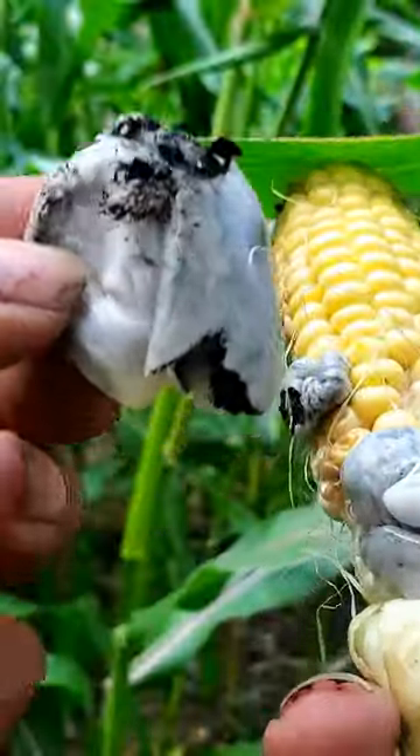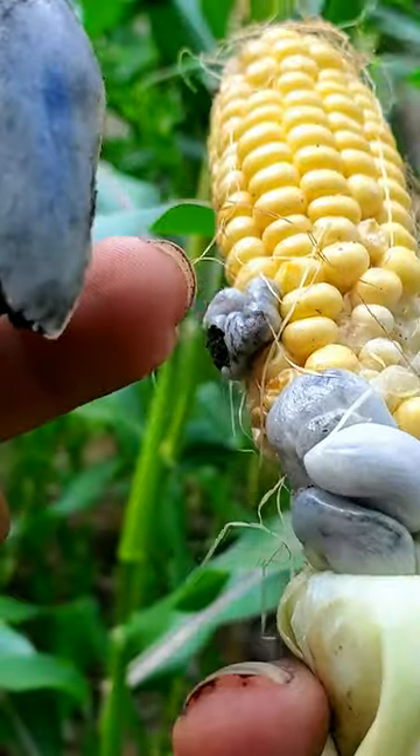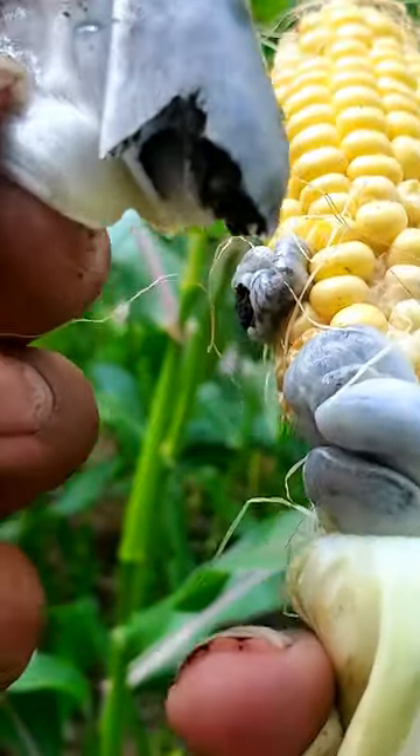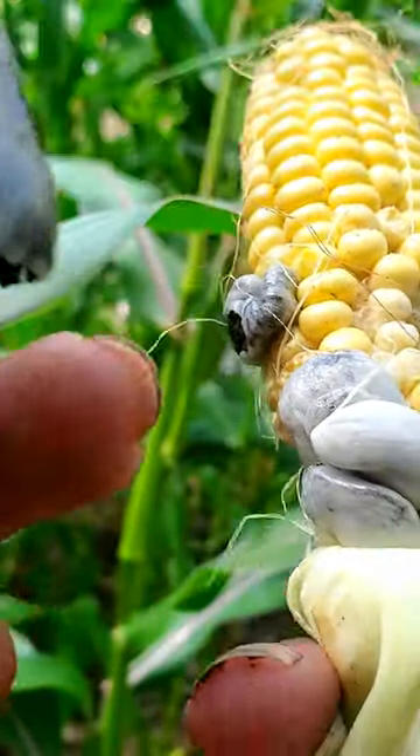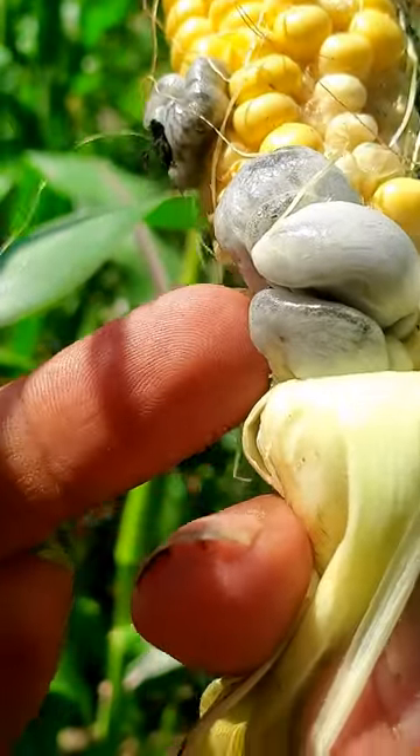You would think this is a bad thing, but in other countries, especially Mexico, this is considered a delicacy. This is non-harmful. This is completely edible and you can eat this, and in some countries it runs a high price to buy these.